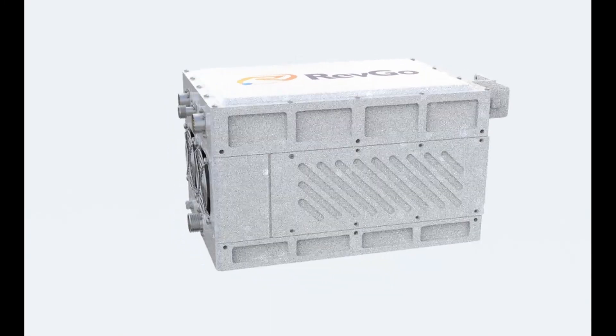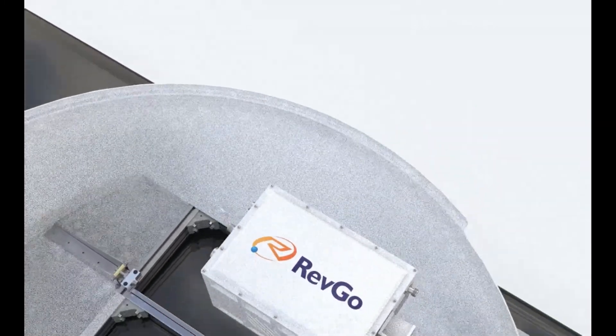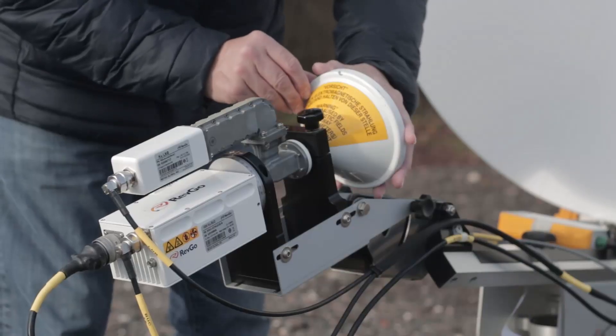We can work with you to replace your old and failing TWTs, and replace them with new energy-efficient REVGO solid-state block-up converters, with solutions up to 250W in TX power, and configurable in a one-for-one solution.